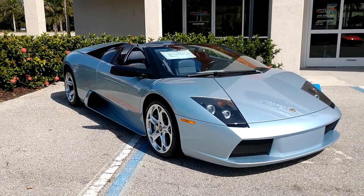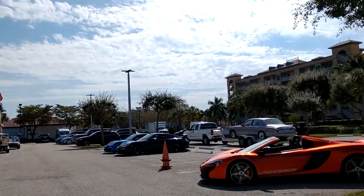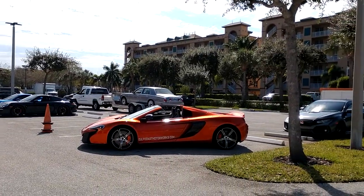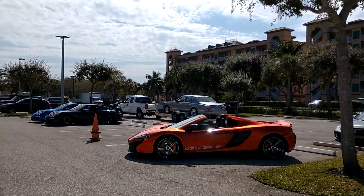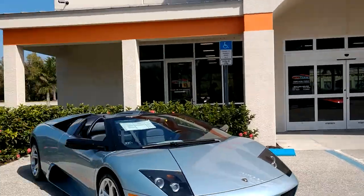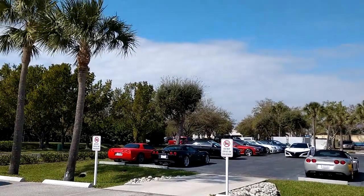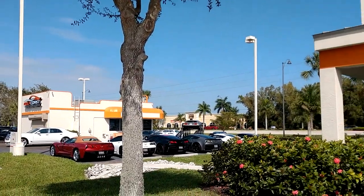Driving Ivan here, checking out Gulf Coast Motor Works. We've got McLarens, Lamborghinis, Civic Type R, cool Rolls Royce over there — still on the trailer. And lots of Vettes for sale as well. Plenty of Vettes and some DeLoreans too.